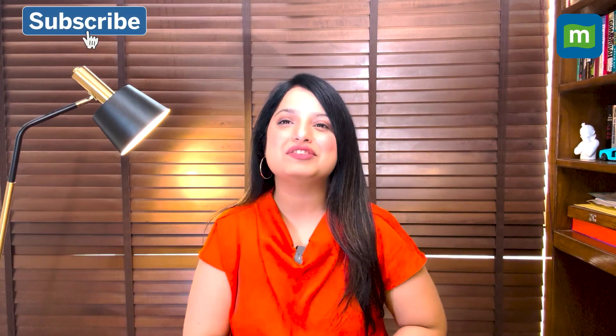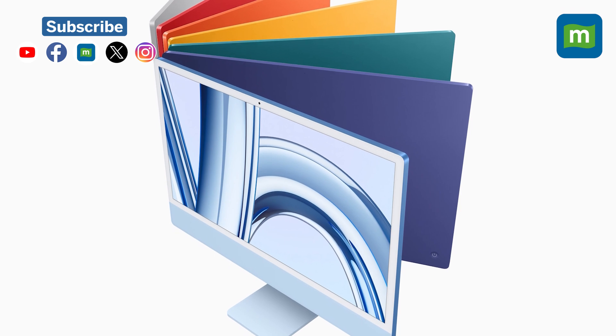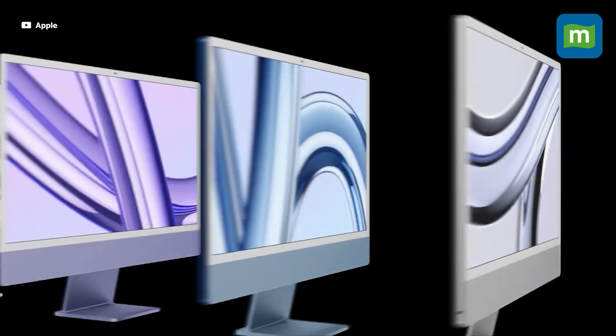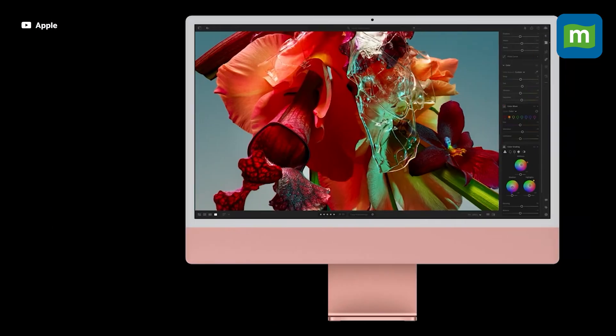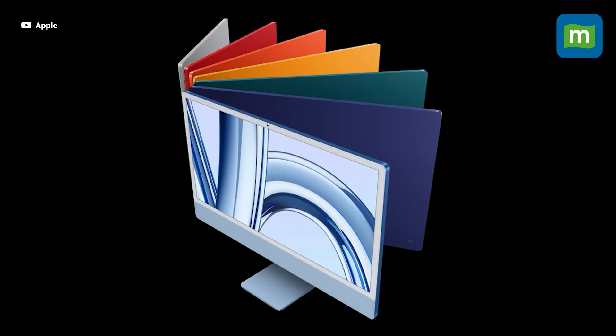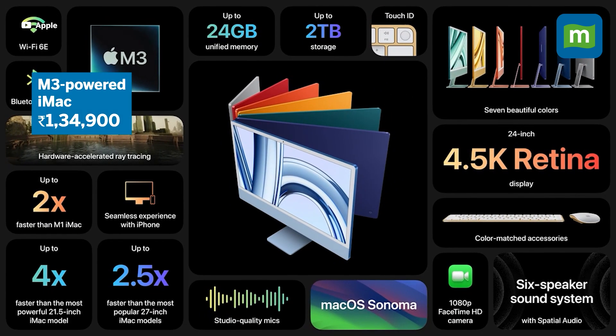Fans of larger screens also have something to look forward to — the two-year-old iMac finally gets a refresh. Having skipped the M2 upgrade, Apple's all-in-one iMac is getting the M3 chip, up to 24GB of RAM, the same seven color options including green, yellow, orange, pink, purple, blue and silver, and a slight price increase across the board. The updated iMac is available starting at $1,34,900 in India.